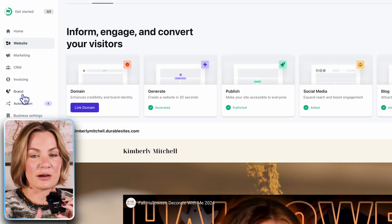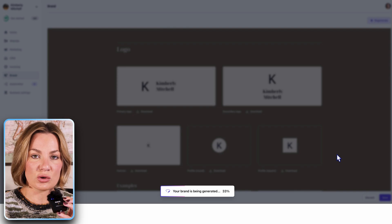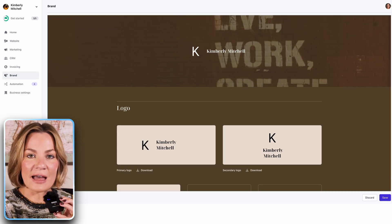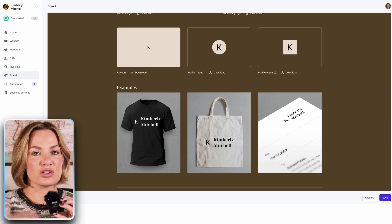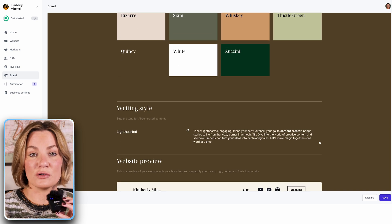When it comes to branding, Durable also has a feature where you can build a brand with their AI in their website builder. This AI will generate a logo and social assets. After it's created, you can then go in and add that to your website, your emails, your invoices, and all of that. So they have that already built in for you.